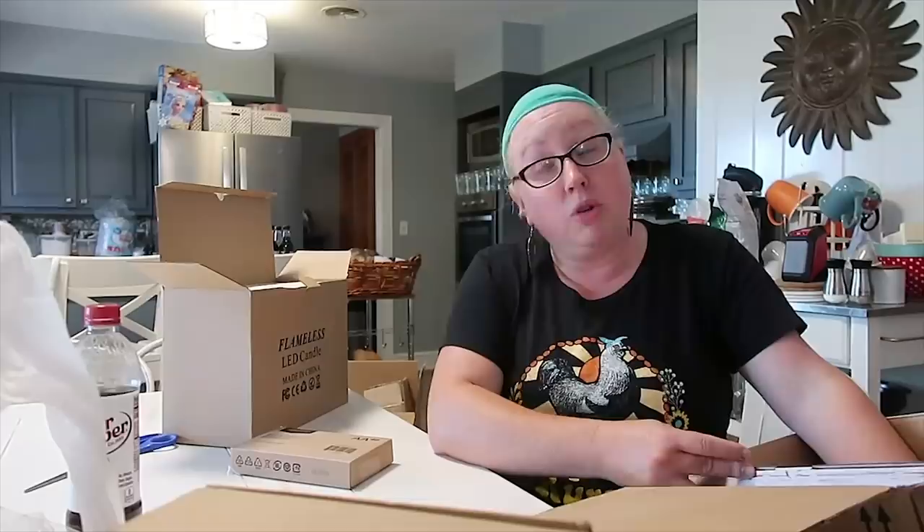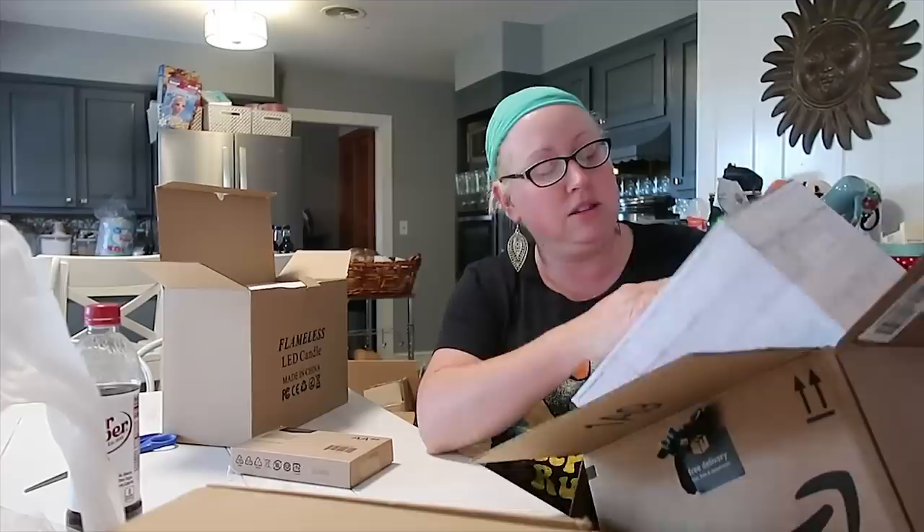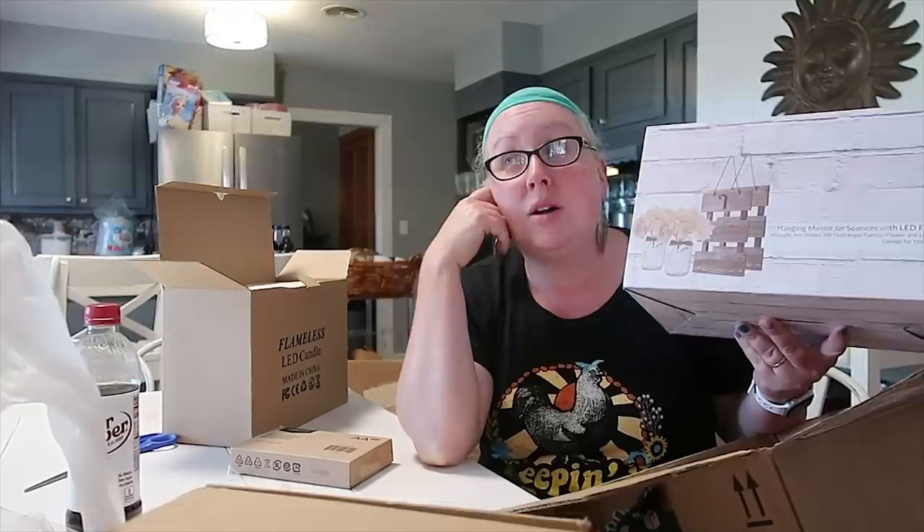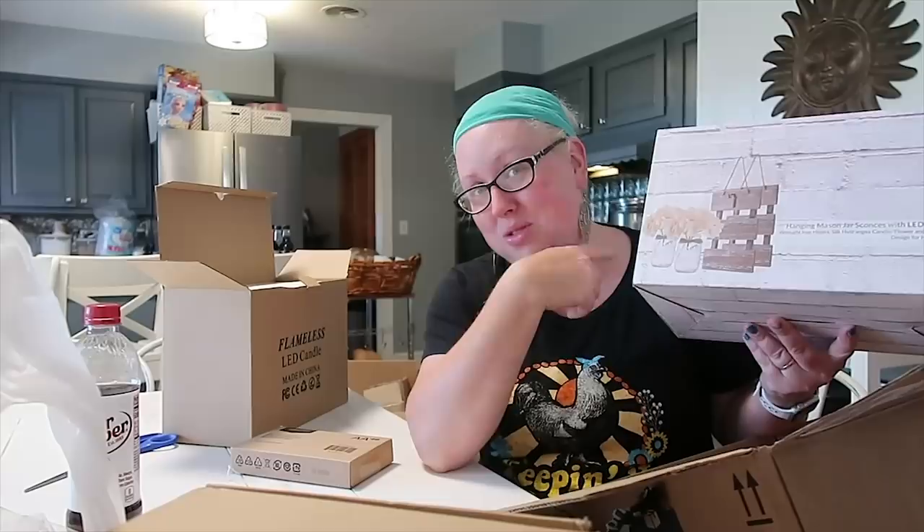We'll get into boxes with mirrors and paintings and other things. These are wood hangers with LED-light mason jars that hang on each one. I was thinking on either side of my chicken picture going out here, or either side of the picture in the living room, I would hang these. They had really good reviews on Amazon as well.